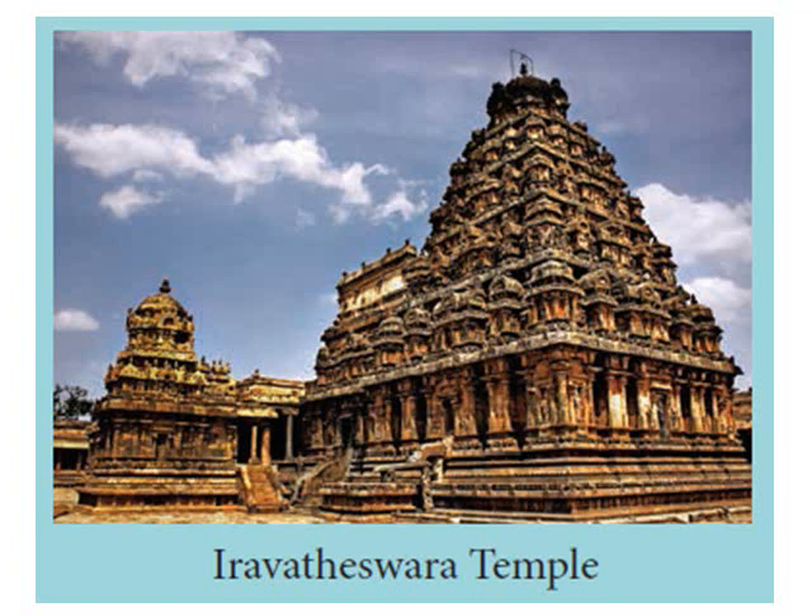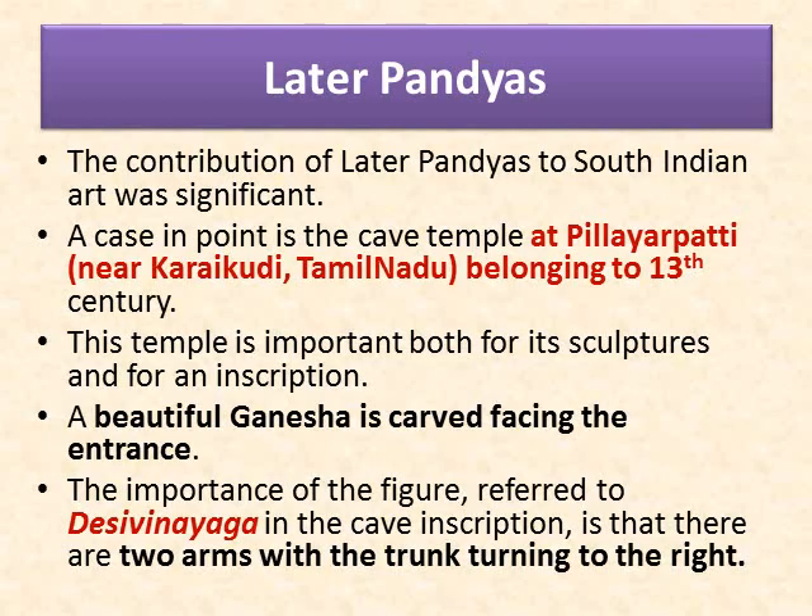The stone temple incorporates the chariot structure and includes major Vedic and Puranic deities such as Indra, Agni, Varuna, Vayu, Brahma, Surya, Vishnu, Durga, Saraswati, Lakshmi, Ganga, Yamuna, Subramanya, Ganesha, Kama, and Rati. It has two sundials — morning and evening sundials — which can be seen as wheels of the chariot.